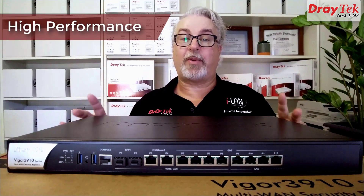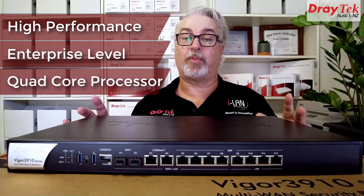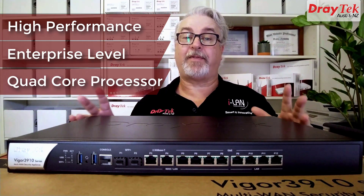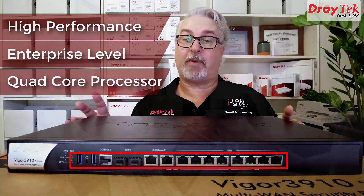The DrayTek Vigor 3910 is a high-performance, enterprise-level broadband router featuring a powerful quad-core processor and a massive 15 interfaces, which can be configured to allow for up to 8 internet connections at once.